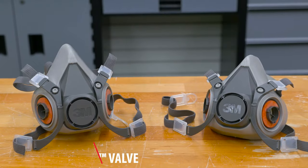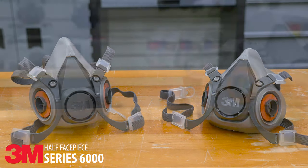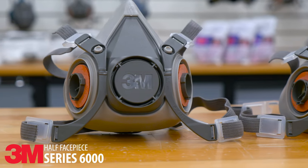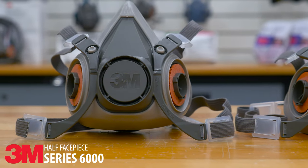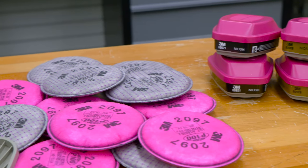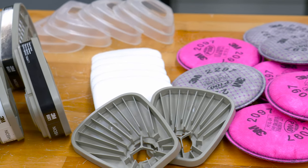The 6000 half face respirator is the most economic option, without all the bells and whistles of the other respirators. This mask is low maintenance, simple to handle and extremely lightweight. So now that you know what kind of face piece you'll need, let's determine the best filter for the task at hand.